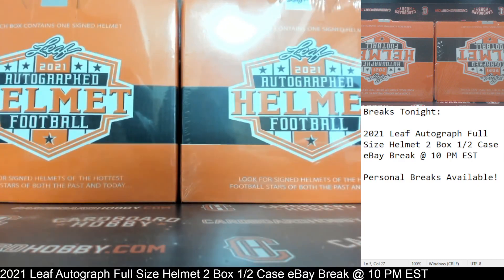This is Dan at Cardboard Hobby. We are cracking 2021 Leaf Autograph Full-Size Helmet, two box, half a case, eBay break.